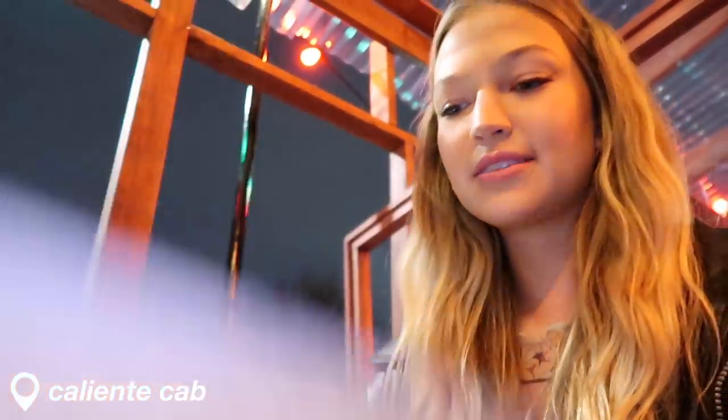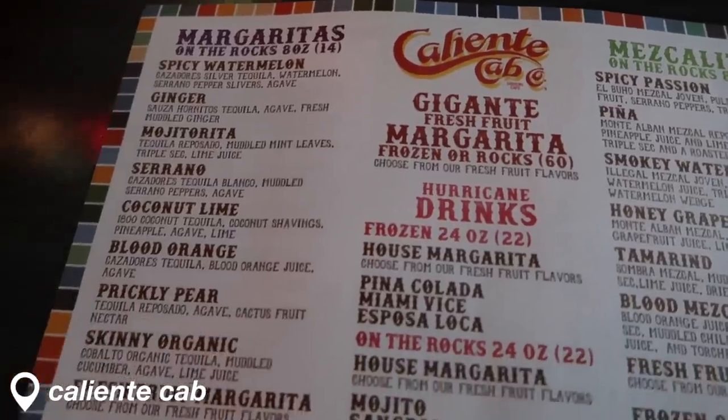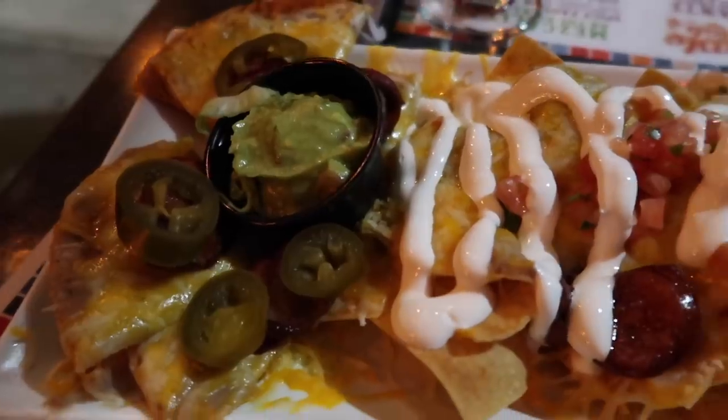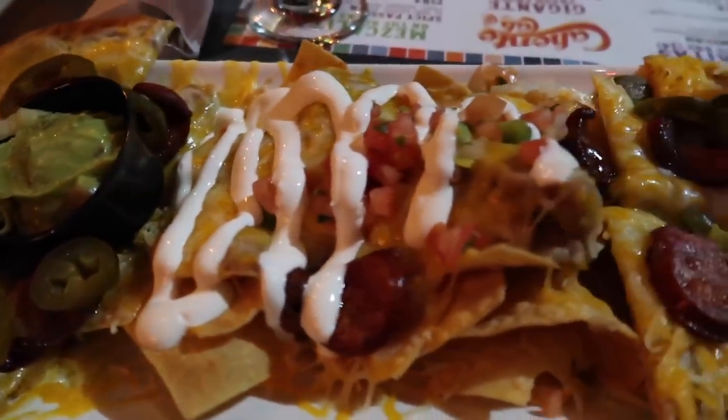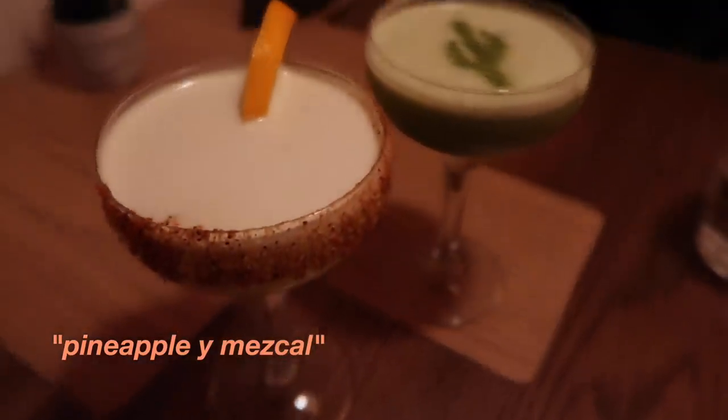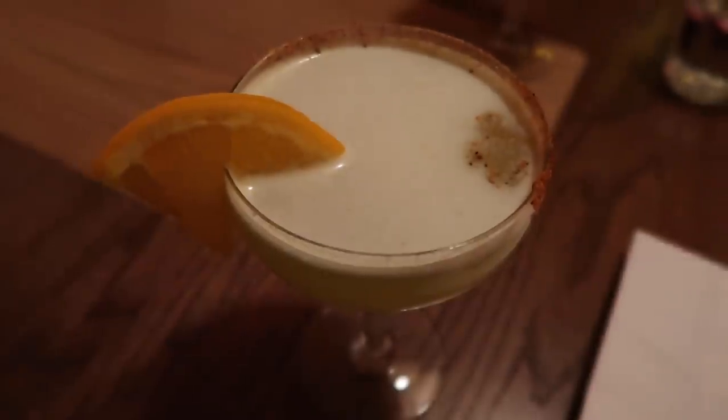We had to leave the first place because they only had an hour limit, and our next reservation isn't until 9:15. So now we're at Caliente Cab — we're going to get some drinks and chips. I really like it. I like the Pablo. Good.